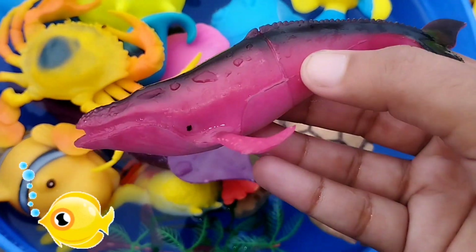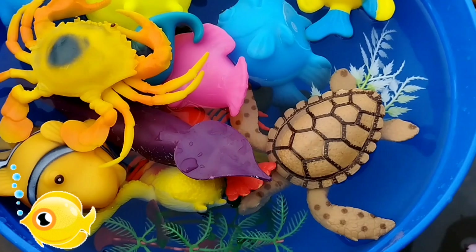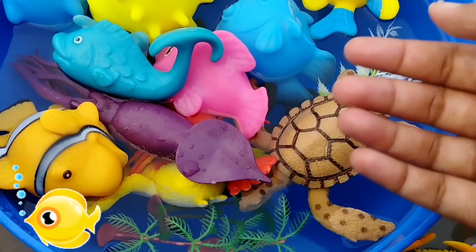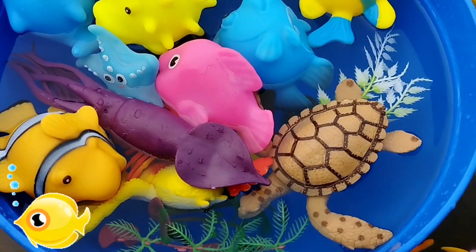This is the biggest fish. The next sea animal is a crab. This is a crab. Crab is a sea animal. The next one is a whale.